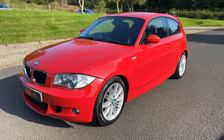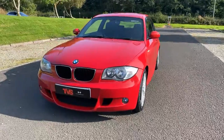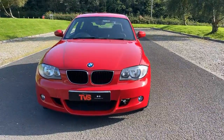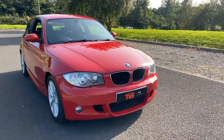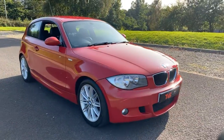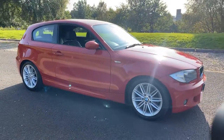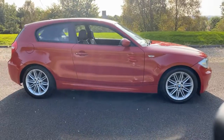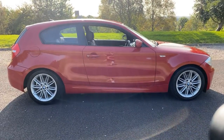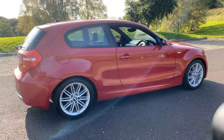Hi there. Here we have the 2009, on an 09 plate, BMW 1 Series. It is the 116D M Sport 3-door hatchback. It's got a 2 litre turbo diesel engine and a 6-speed manual gearbox. It's finished in the beautiful shade of Mola Red, and it has a half leather, half cloth interior.